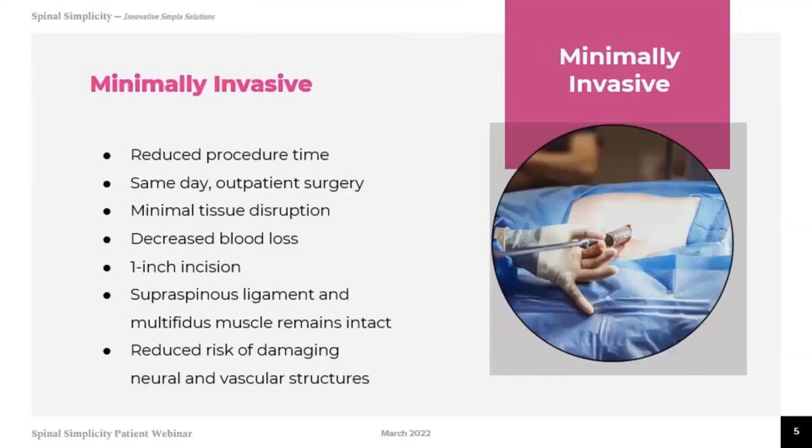The concept of minimally invasive spinal surgery has been around for over a decade, and the technology continues to improve, as does insurance coverage for these procedures. The advantages of a minimally invasive approach include a quicker procedure — this may take only 30 minutes — and it can be done as an outpatient in a surgery center or hospital. There is minimum tissue disruption, so back muscles, ligaments, and tendons remain intact, meaning recovery time is significantly faster. There is much less blood loss, a small one-and-a-half inch incision, and risks of damaging blood vessels or nerves are significantly limited.